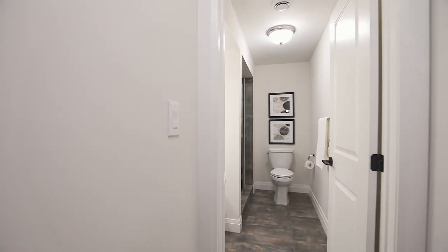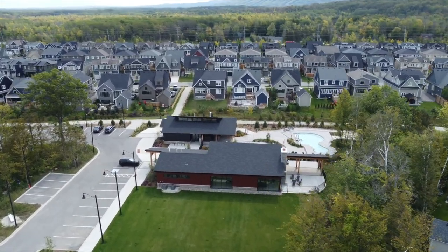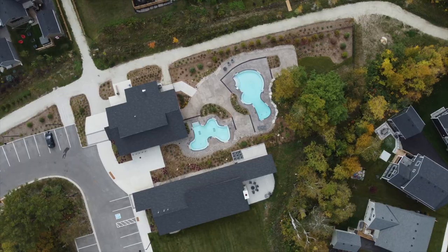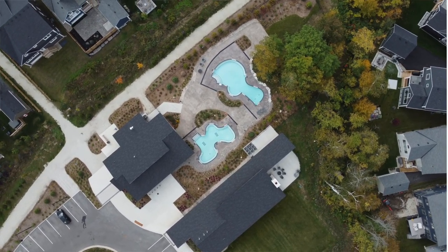Red Pine is just steps away from Windfall's brand new amenity centre called The Shed, which features a spectacular heated year-round pool and hot tub, gym, sauna and more. Bring your family and your friends and start enjoying the Blue Mountains lifestyle.